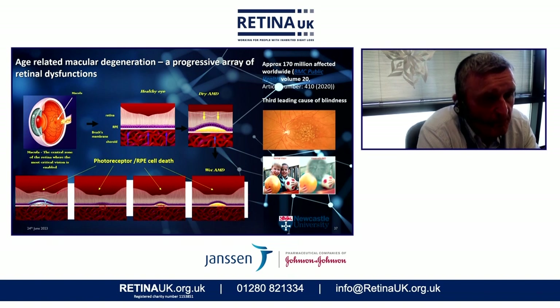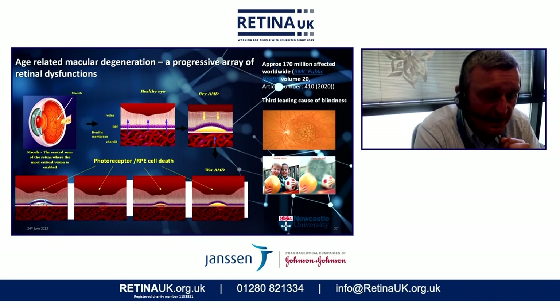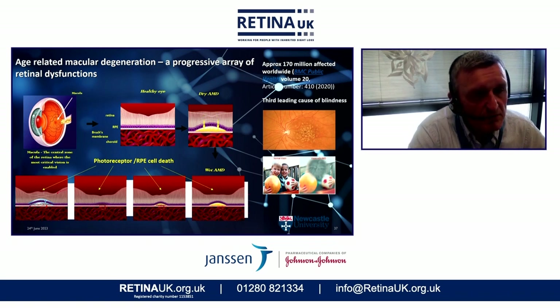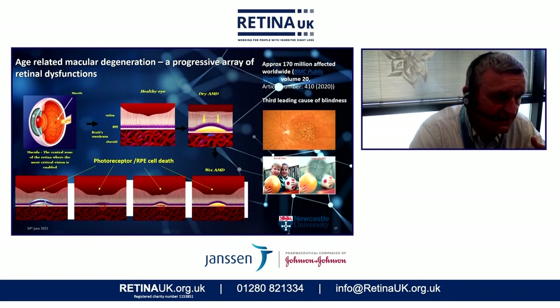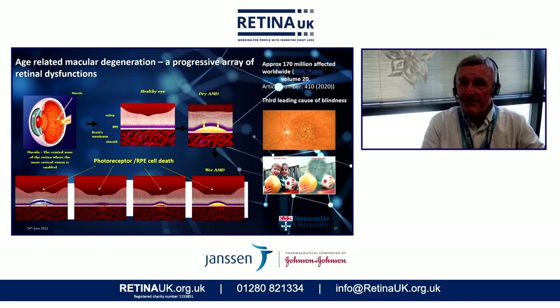A major problem with dry AMD is it can become a more serious condition called wet AMD. That occurs when the cells sitting above the patch of drusen aren't getting enough nutrients and oxygen, so they secrete vascular endothelial growth factor, or VEGF, which causes the blood vessels in the choroid to start growing up into the drusen patch. More often than not, it actually penetrates the retinal pigmented epithelium and up into the neural retina, causing catastrophic damage and death of that whole area of photoreceptor tissue.